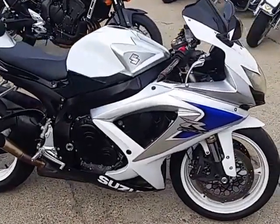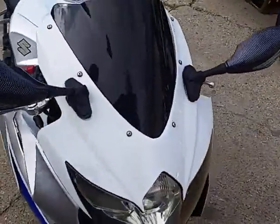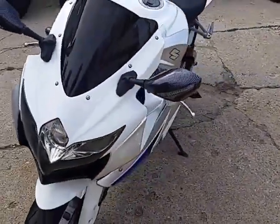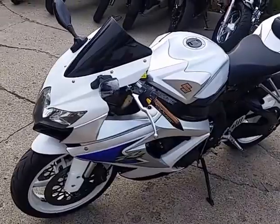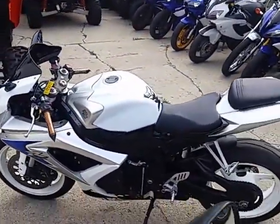Anybody looking for a nice used Gixxer, this is the real deal. It's a 2008 Gixxer 600 for sale, $6,500. It's a very sharp two-tone paint, pearl white, liquid silver. It's one of the sharpest Gixxers ever produced.